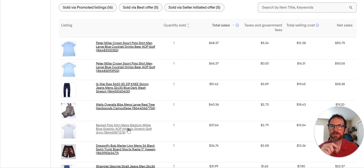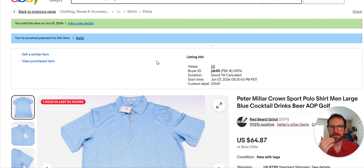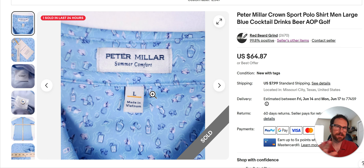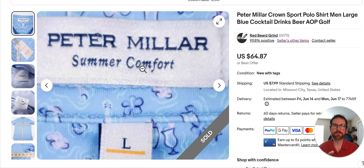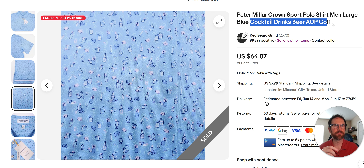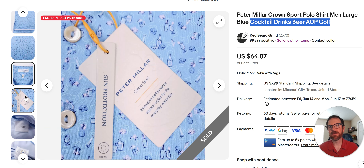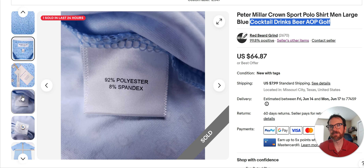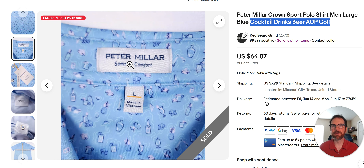I've got some good stuff here. The number one and two slots are Peter Millar shirts that I've been buying from TJ Maxx for $29 each — not cheap, not like getting them for $4 at the thrift. But you buy a bunch and you sell them. I've been selling them in the $60 range. This one went for $64.87. It's the Summer Comfort tag, and what's really helping these move is the pattern — cocktails, pineapple, and beer. Those are all keywords I use in the title: cocktail, drinks, beer, all-over print, golf. Golfers like this type of stuff.